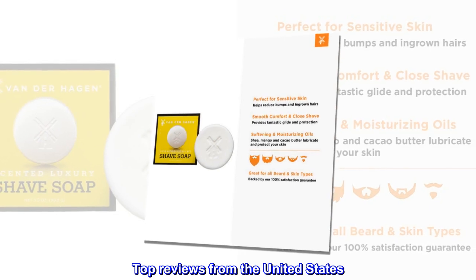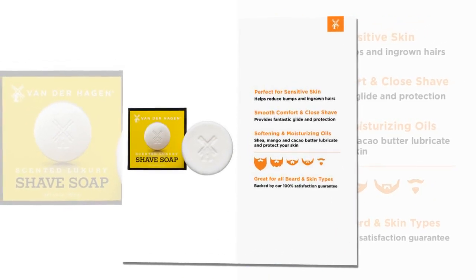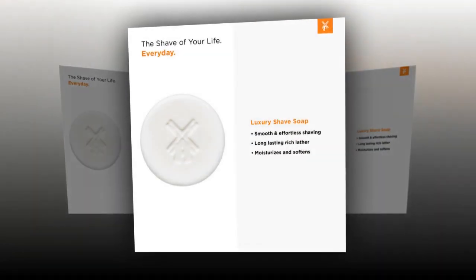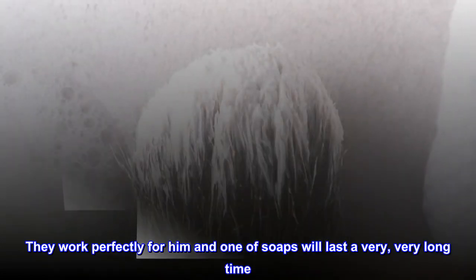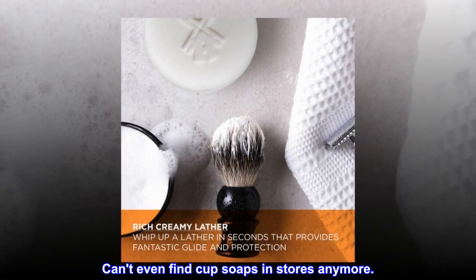Top Reviews from the United States — Razor glides when shaving. Bought these for my husband who loves to shave with cup soap and brush. They work perfectly for him and one of the soaps will last a very, very long time. Can't even find cup soaps in stores anymore.